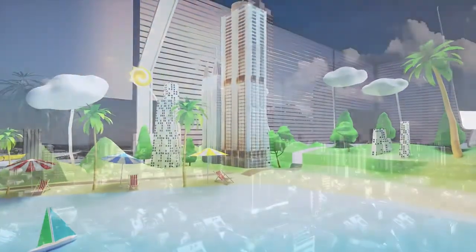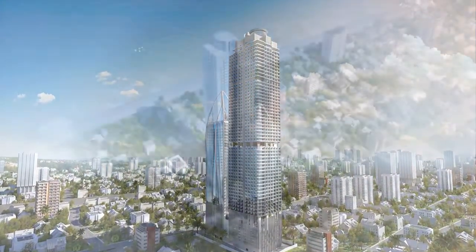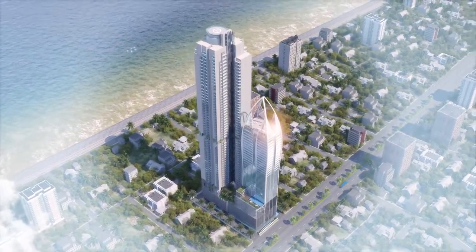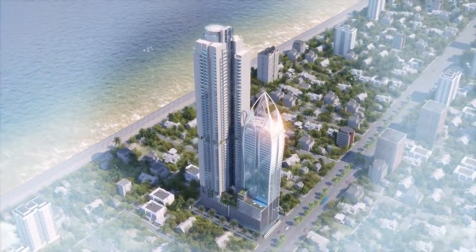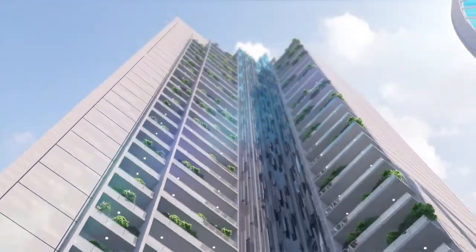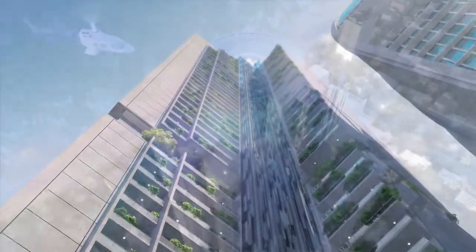Standing 62 stories tall in the heart of the city of Colombo, with breathtaking views of the Indian Ocean, 606 the address. Opulence in every detail. Located conveniently at Colombo 3, between the most coveted neighborhoods of Galle Road and Marine Drive, with access to both roads.